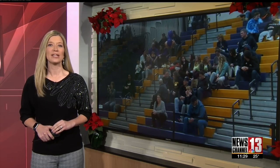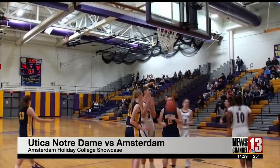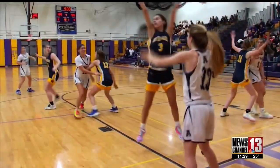The host team Rams kicked off the first of nine games today at Amsterdam High School, taking on Utica Notre Dame. Late in the fourth quarter, it's a three-point game. Sherezade Cooper makes a strong move to the bucket, and she's fouled. The free throw makes it a six-point lead for the Rams.